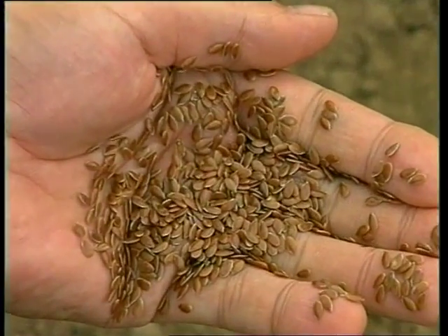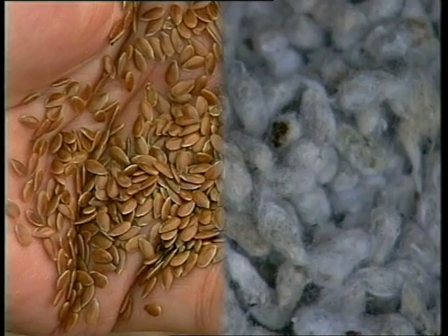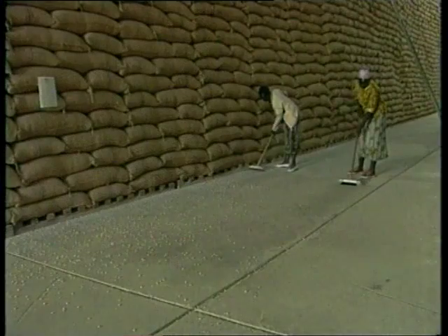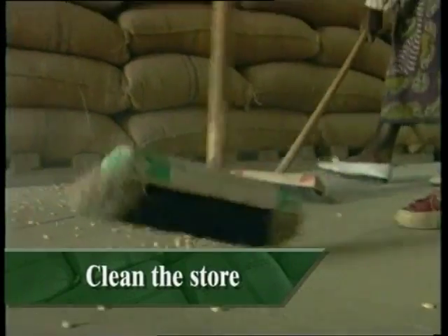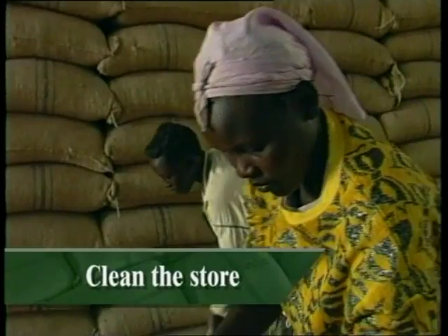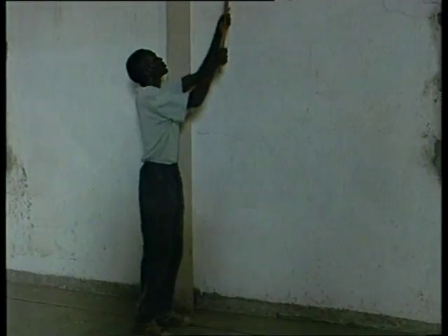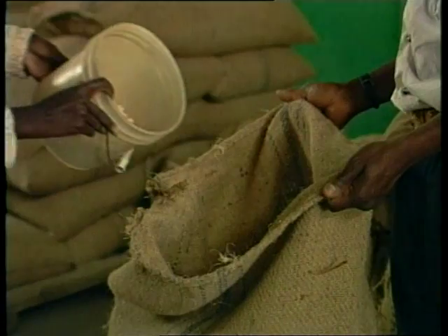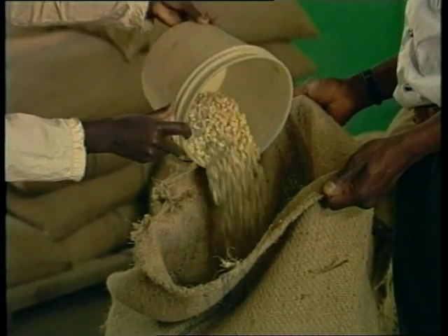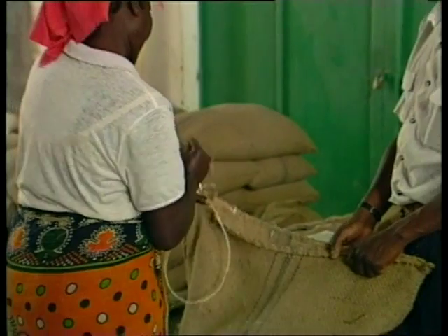Some commodities such as linseed and cottonseed are so absorbent that they cannot be fumigated with phosphine. Once the store has been inspected, it should be thoroughly swept. Grain residues should be placed in sacks and moved next to the stack before fumigation — this is important to prevent reinfestation after fumigation.